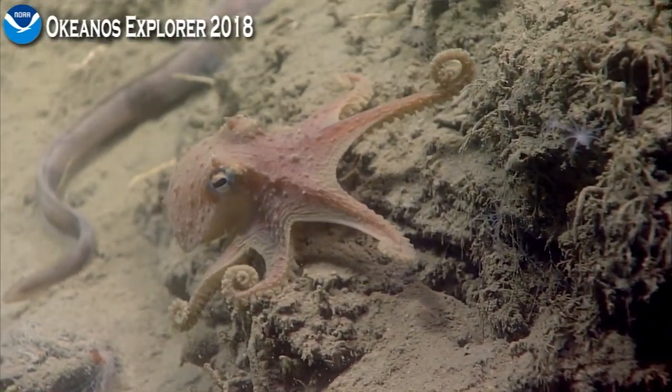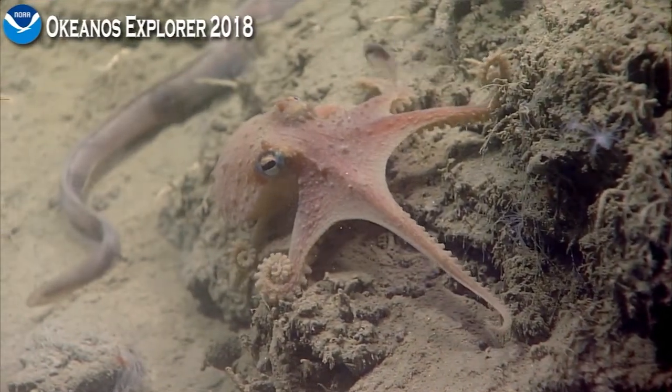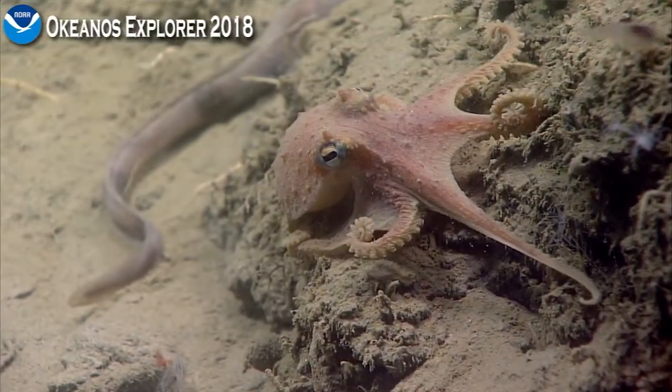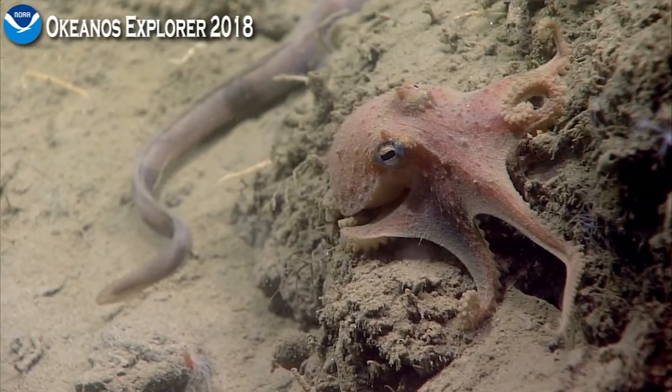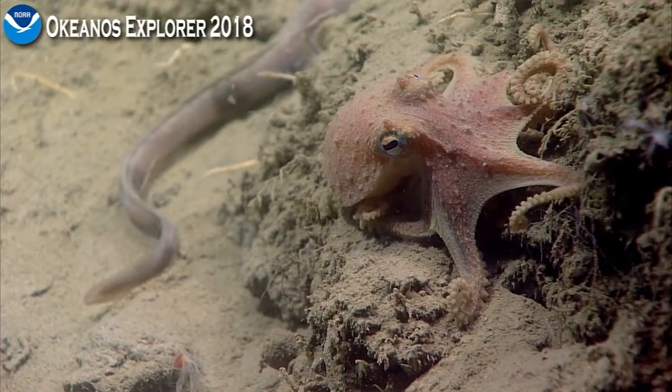So is every Friday Octopus Friday? It can be — it seems like it is on the ship. And then cephalopod week? Yeah, we like to celebrate them every day. Squid Sunday!